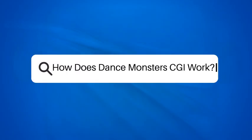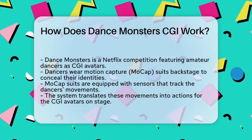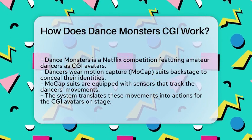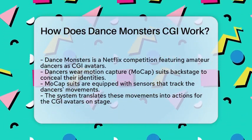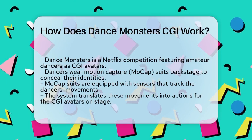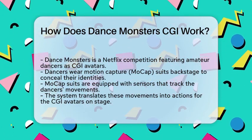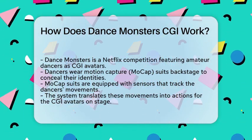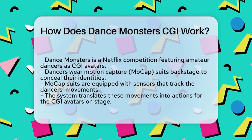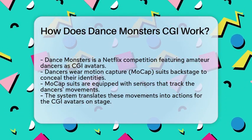How does Dance Monsters CGI work? If you're curious about the magic behind Netflix's Dance Monsters, you're in the right place. Let's break down how this innovative show uses CGI to transform amateur dancers into dancing monsters. Dance Monsters is a unique competition where 15 amateur dancers perform as CGI avatars, hiding their true identities from the audience and judges. Here's how it works.